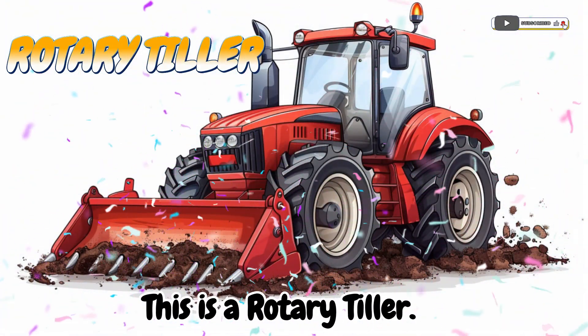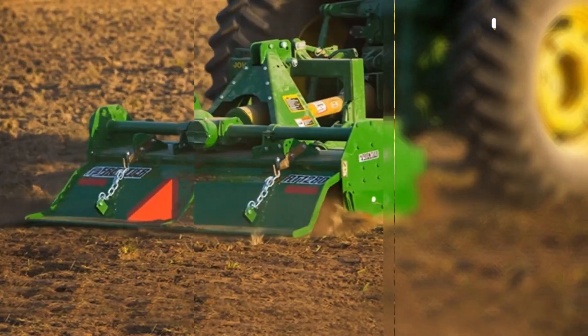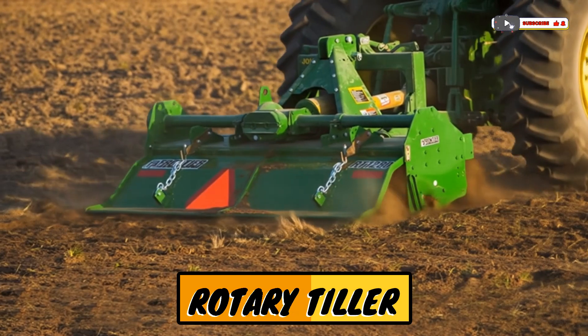This is a rotary tiller! A machine that breaks up and mixes soil.